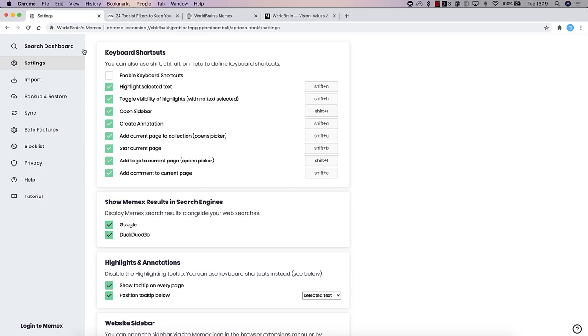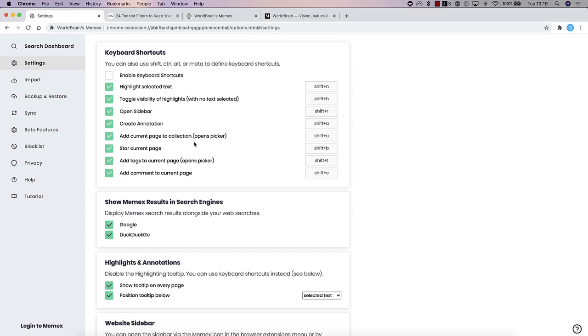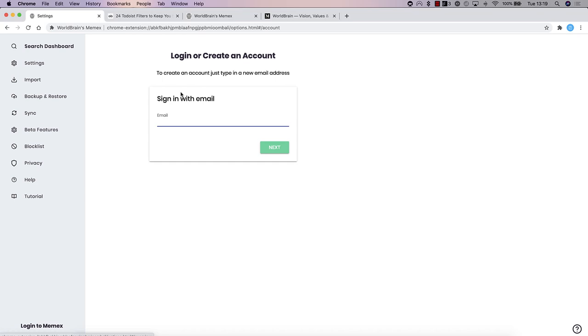In the settings area, you can create keyboard shortcuts — for example, Shift+R to quickly highlight selected text or open the sidebar, and Shift+A to create an annotation. You can switch these on or off. Note that they were automatically switched off when starting up. For account creation, you don't actually have to create a brand new account or even have an account at all, but if you want sync you can sign in and also get manual backups.